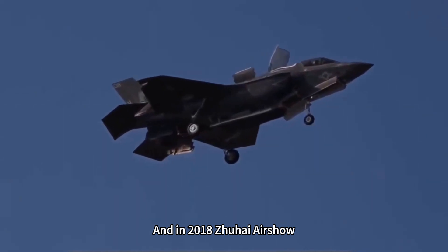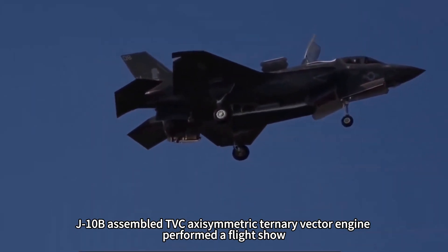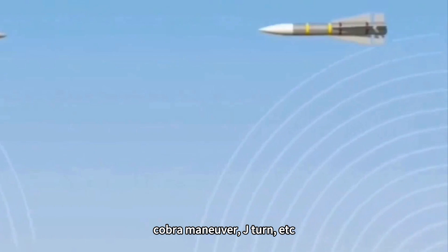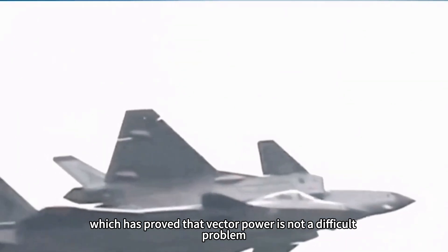At the 2018 Zhuhai Airshow, the J-10B equipped with a TVC axisymmetric ternary vector engine performed a flight show, demonstrating a variety of maneuvers such as the falling leaf drift, cobra maneuver, J-turn, and others — proving that vector thrust is no longer a difficult problem for China.